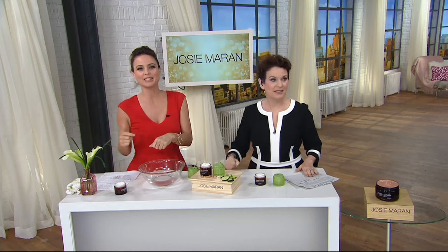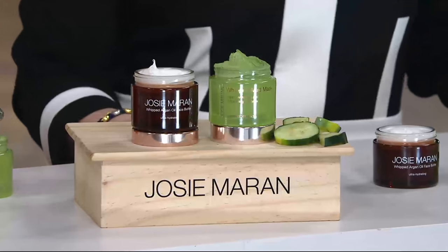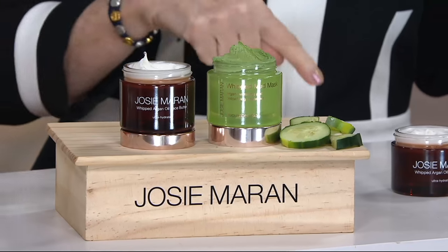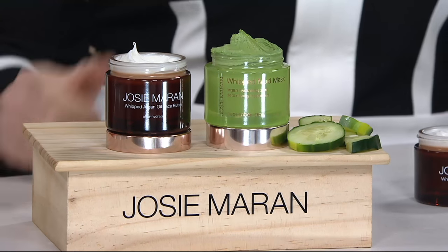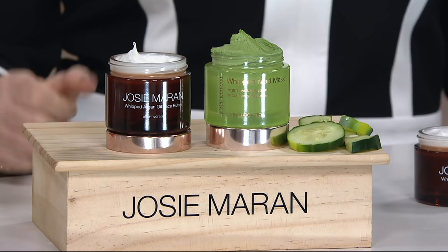If you do it twice a week, I like the Wednesday and weekend thing — my Ws. But the only day we're going to see this at this price is today. It's guaranteed for six months not to pop up in a Josie show at less than this. This is rock bottom: $54.46.